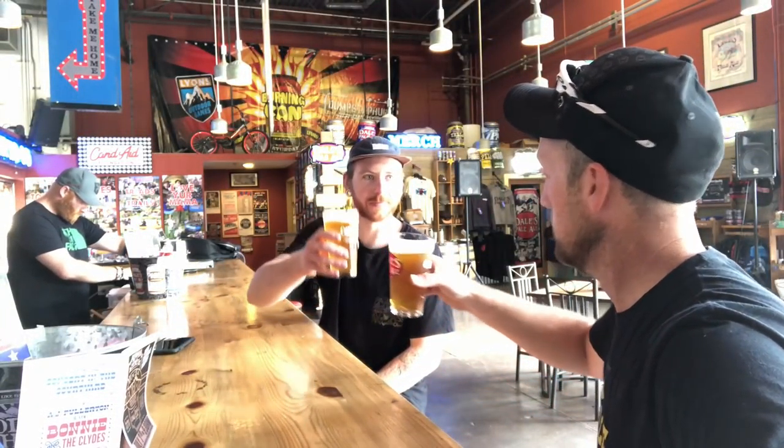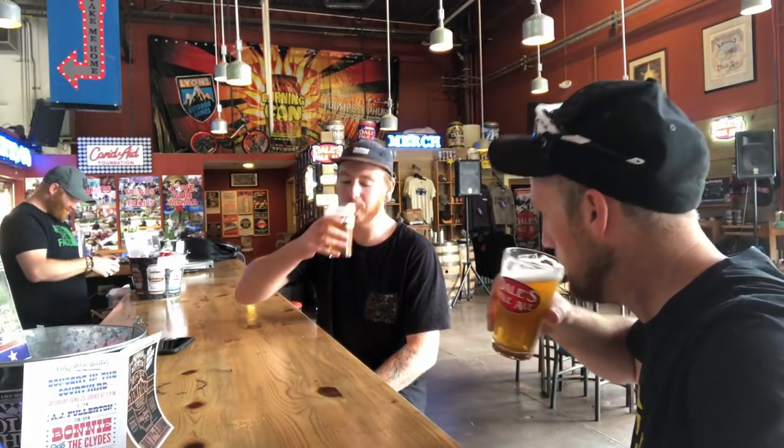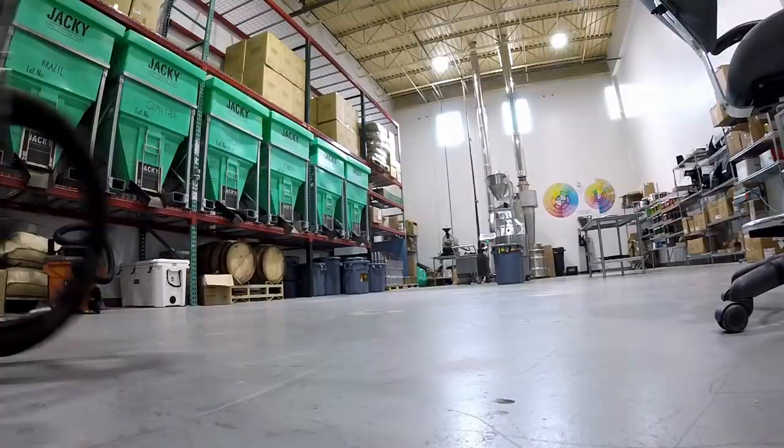Thanks Mike — it's been a prestigious tour of Oscar Blues and Hotbox Roasters. We had a great time, and now we're about to drink a beer. Cheers!